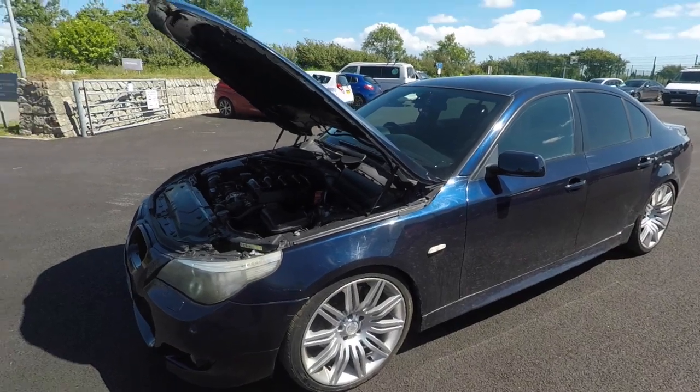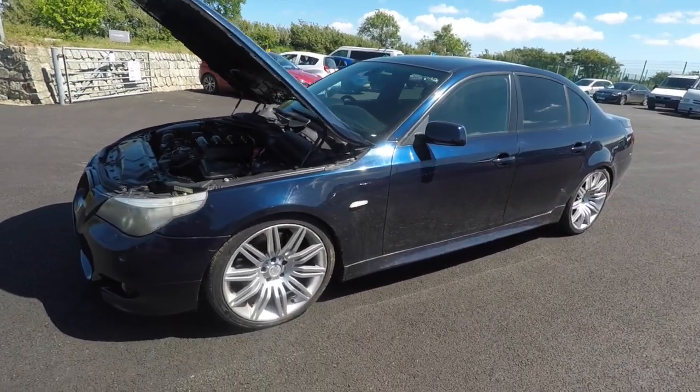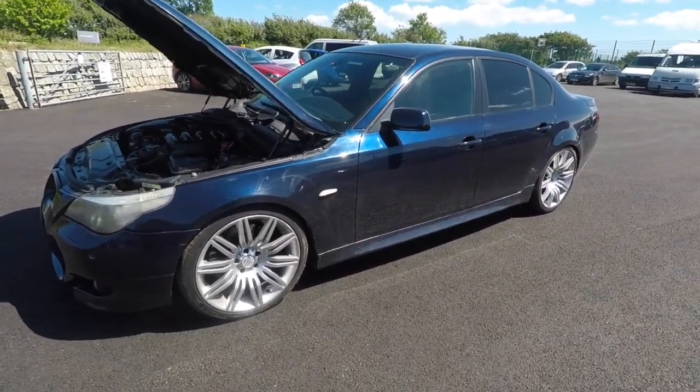Welcome back to the channel. Today we've got something a little special and we're going to be doing something completely different. We now have Maz's 530 35 diesel, which is the M57N engine.